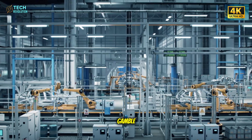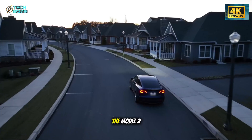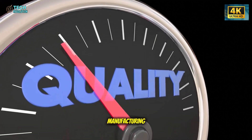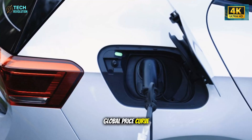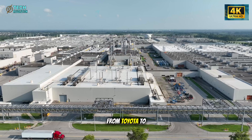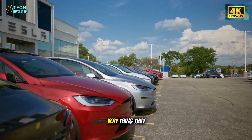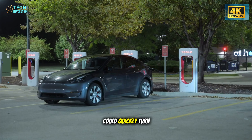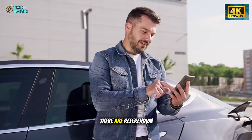Every Tesla innovation starts with a gamble: reusable rockets, the 4680 battery, the Cybertruck's exoskeleton. The Model 2 continues that pattern. If the aluminum-ion battery reaches scale, if the unboxed manufacturing delivers consistent quality, and if demand holds, Tesla could reset the EV industry's global price curve. A $15,990 vehicle with real Tesla DNA would force every competitor—from Toyota to Volkswagen—to rethink their strategy overnight. But if these bets falter, Tesla risks the very thing that built its empire: trust. Delays, supply issues, or battery setbacks could quickly turn public excitement into doubt. That's why the November 6th pre-orders are more than just an event—they're a referendum on Tesla's credibility.